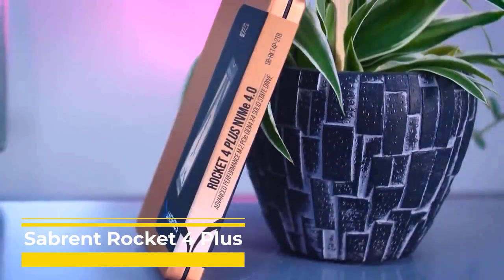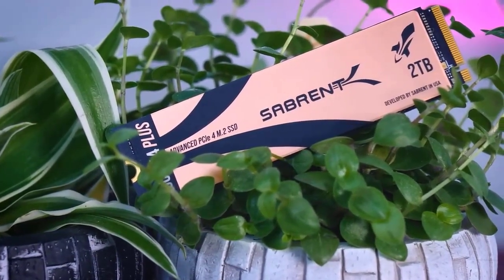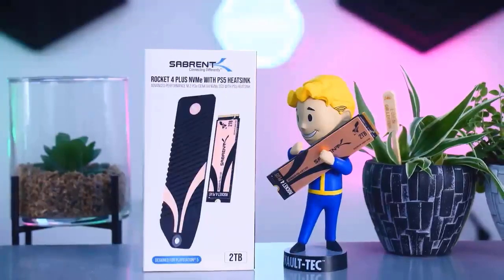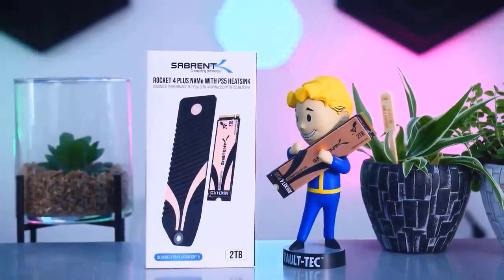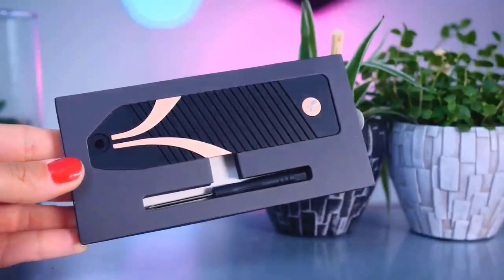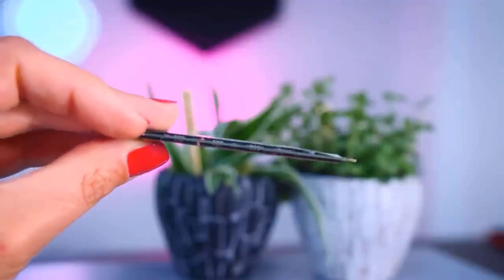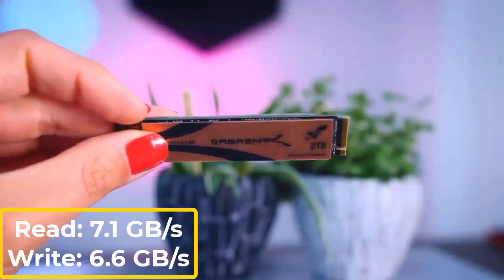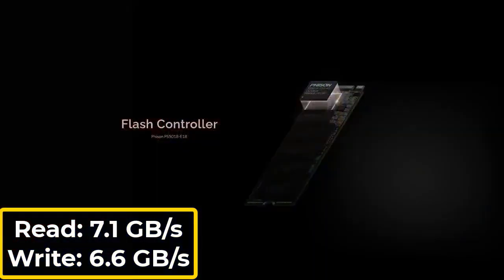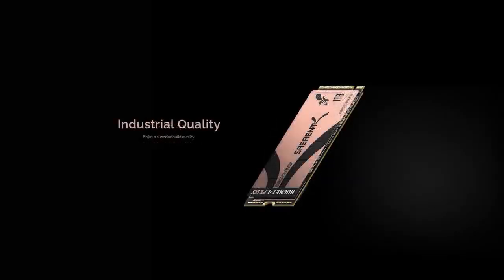Sabrent Rocket 4 Plus. The new Phison E18 controller is used for the first time by the Sabrent Rocket 4 Plus drive. This is the replacement for the incredibly well-liked Phison E16 controller found in virtually every first-generation PCIe 4.0 drive — you'll find that controller in a lot of Sabrent drives as well as the Corsair MP600, Gigabyte Aorus, Adlink S90, and others. With sequential throughput of up to 7,100 MB/s reads and 6,600 MB/s writes, the new Phison E18 controller dramatically raises the bar. These numbers aren't far off from the maximum speeds that PCIe 4.0 is capable of, which are 8 GB/s for both.